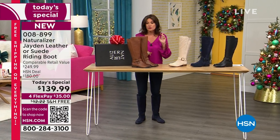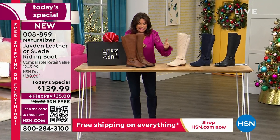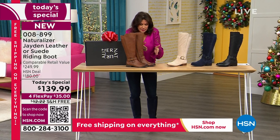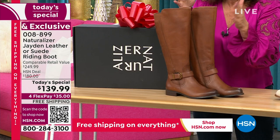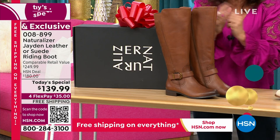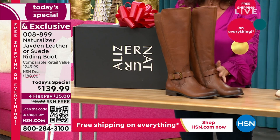As soon as I get off the show I am going to order — not only for myself, but this is perfect for my daughter. She's a thin little thing, size nine feet, but her boot shafts are always too big. With the way we're letting you order today, I can almost customize it for her. It is incredible.